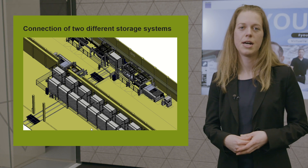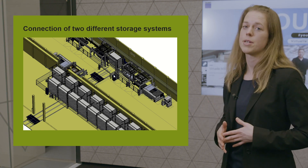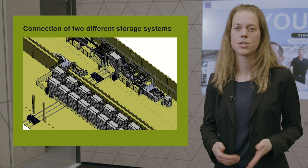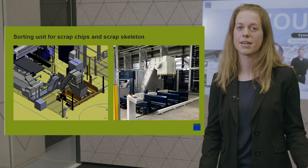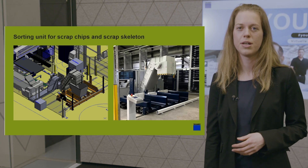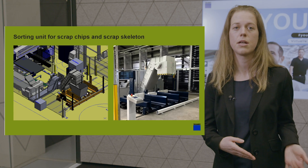Here's another customer example: we connected two storage systems with each other. As you can see, material is oscillating between the two storage systems. Both systems are connected with a so-called Pendolino. For safety reasons, we installed light barriers and a traffic light system. Our software controls and manages everything. In the third customer example, we connected a punching machine with a waste management system. The customer can program where the scrap chips will go, so each material type is collected individually — one box for aluminium, one for stainless steel, and one for mild steel.